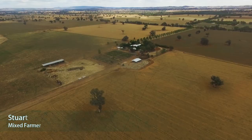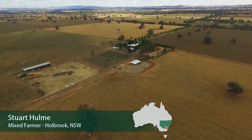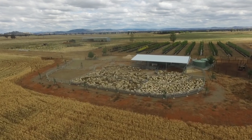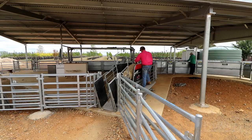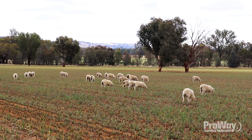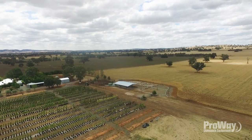My name's Stuart Holm. I farm with my wife in the Holbrook area. We're on about 1,600 acres, mixed farming operation, growing dryland wheat and canola, and also joining around about 1,300 to 1,500 crossbred ewes each year for second cross lamb production. As a further sideline, we also run a deciduous tree nursery business, doing container trees mainly for councils — they'd be the biggest customer for us.